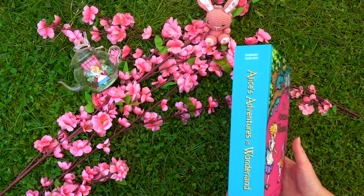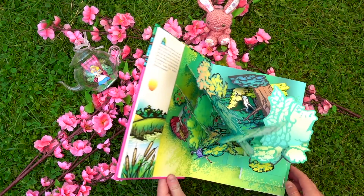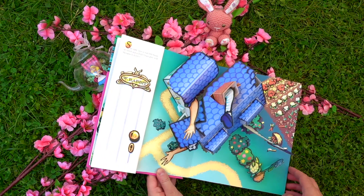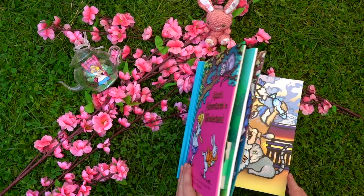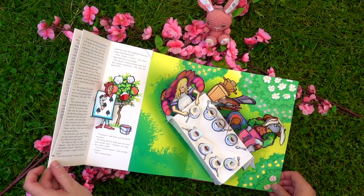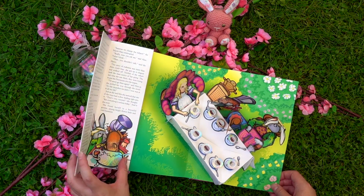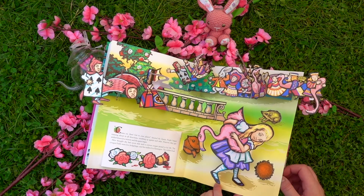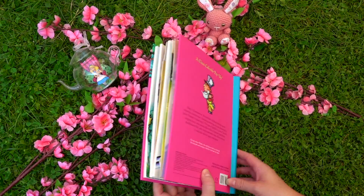Next is this pop-up edition and this book is absolutely amazing. If you are a collector of Alice editions then this is one you should absolutely add to your collection because it is so beautifully made and it has so many interactive elements. My favorite image is probably this little gardener who is painting the roses red. And then on the next page we have the croquet game with the flamingos, and the final page has Alice being overwhelmed by all of the cards. This book is amazing.